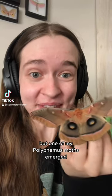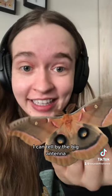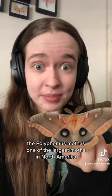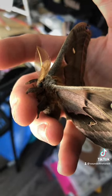I am extremely tired, but one of my Polyphemus moths emerged — look at his little wings flutter! This one's a male; I can tell by the big antennae, look at those fluffy things. The Polyphemus moth is one of the largest moths in North America and can have a wingspan of six inches. Look at his little face!